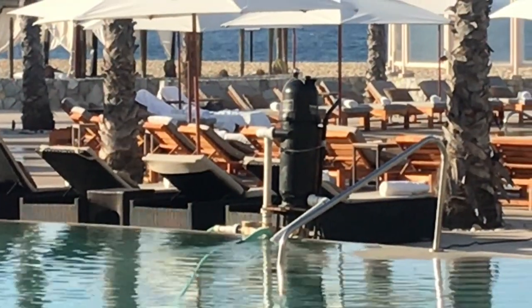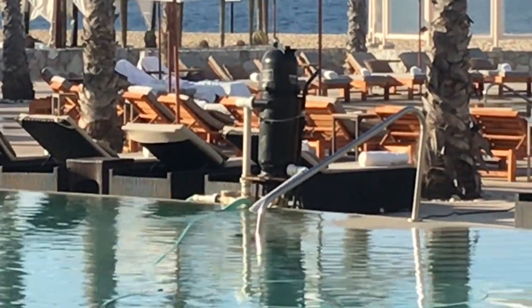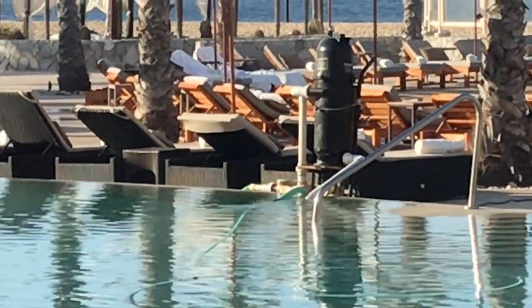I'm sitting by the pool having breakfast and the gentleman vacuuming the pool is doing it manually. I've got to show you the contraption he's using — it's a self-contained unit with a filter that's separate from the main filtration system for the entire pool. He carts it around to the pools, plugs it in, and vacuums all the pools with it. Let me flip the camera around so you can see it.